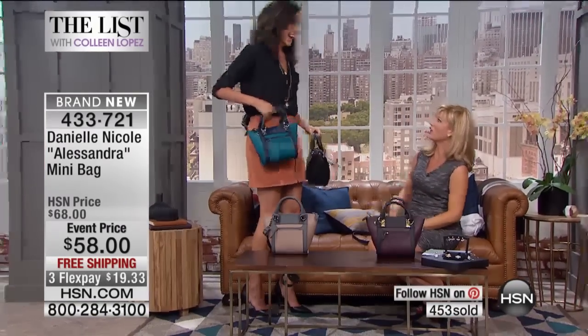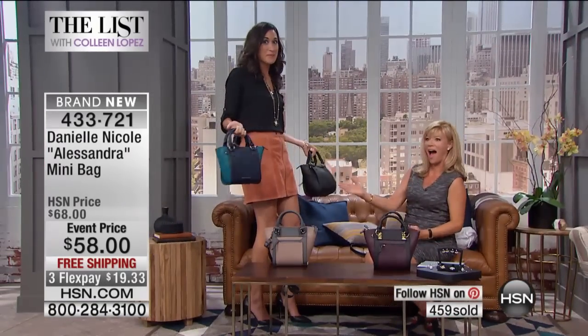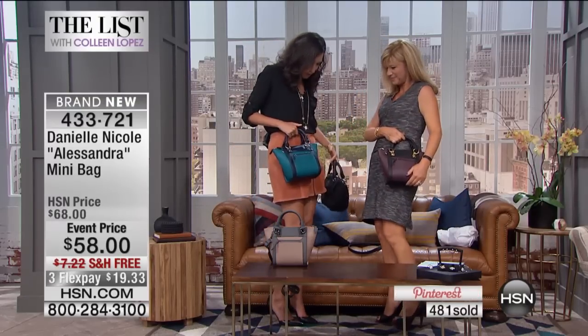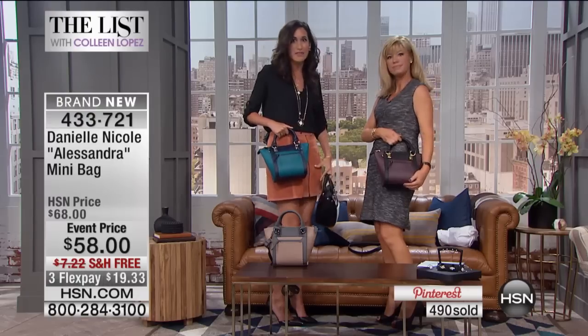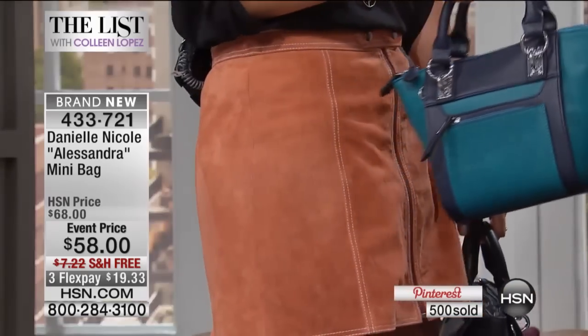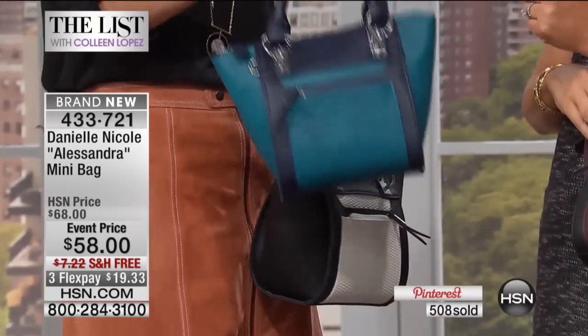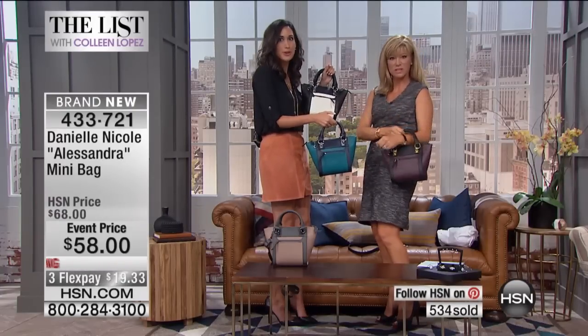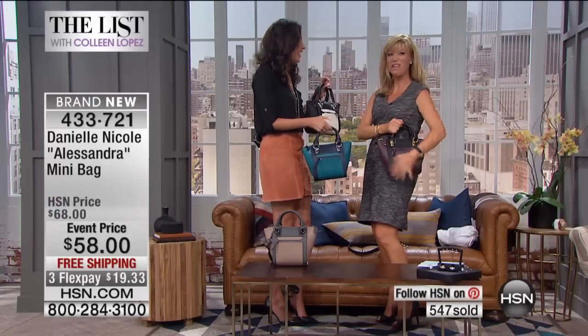Look at you in that skirt — aren't you fabulous? I have on black, navy, peacock, and orange. So this just really pops the look in your total — it's a whole package. I really suggest going with this one or the wine in black for your pop of color, and then the black and white for your classic. You can't go wrong. They're fabulous.